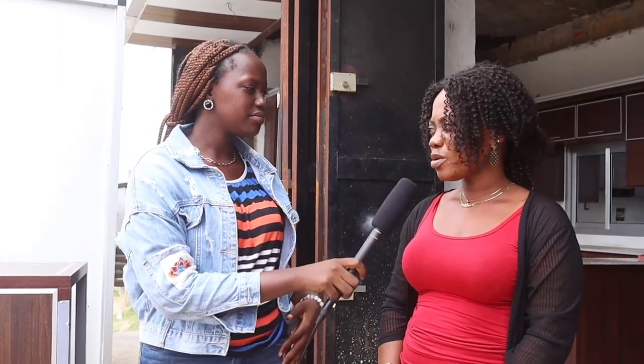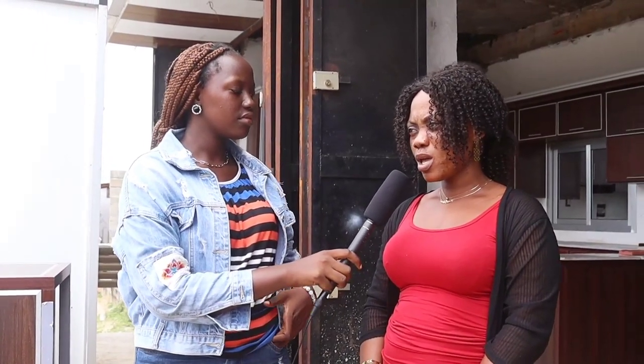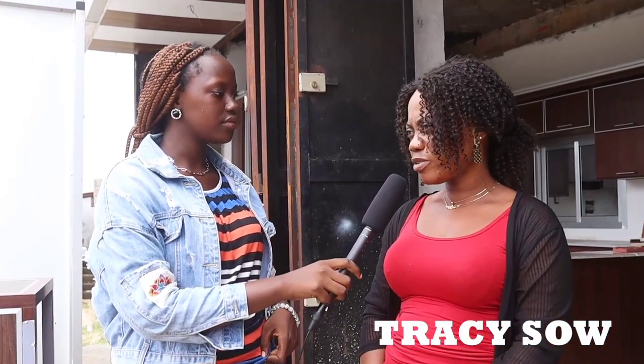I'm here with the secretary of the Alimunian Fabrication Center in Dwazan, and she's our tour guide today. What's your name? My name is Tracy, and I'm the secretary for the Alimunian Fabrication Center.